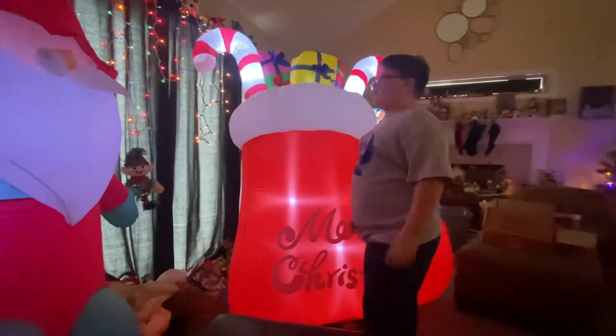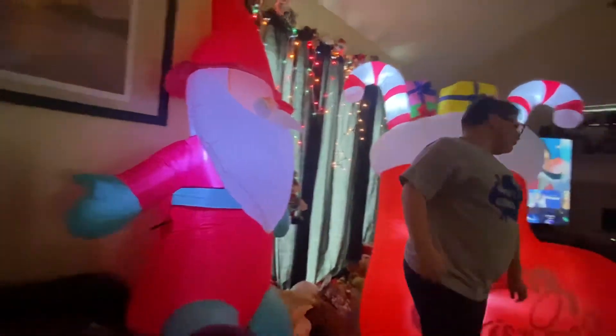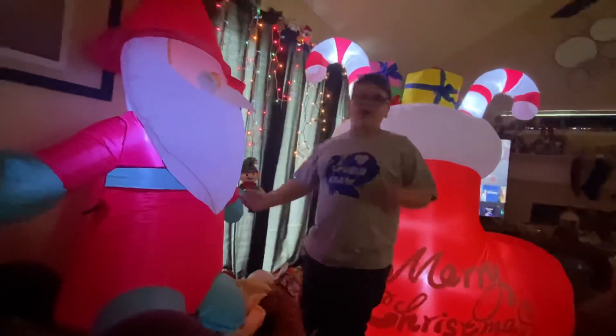And then we have this fella. They were both $40, so that's $80 whole dollars that we spent.